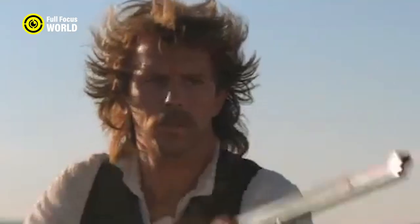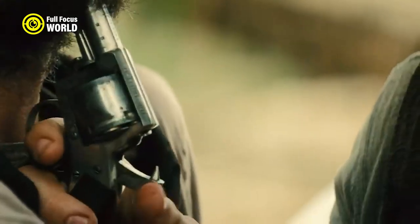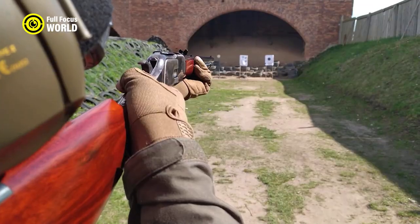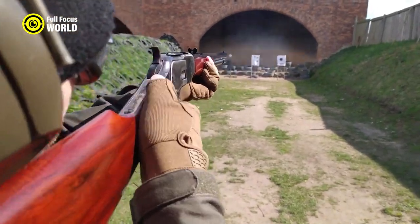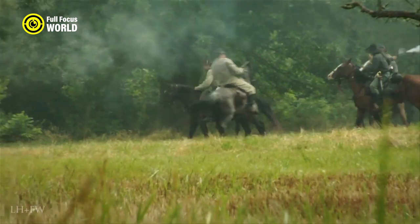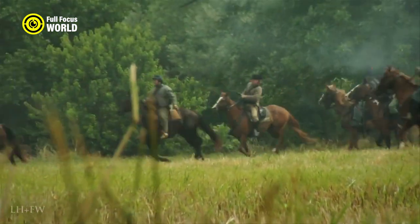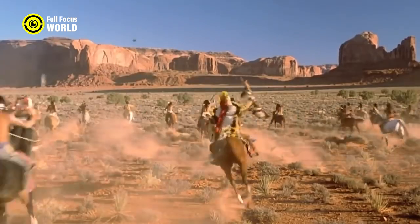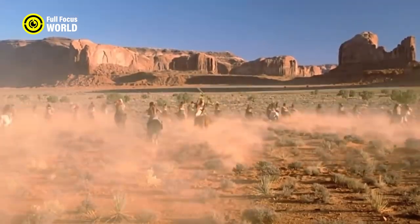The West was a period of lawlessness and violence, and the weapons used in that period were just as brutal. In this video we take a look at 10 of the Wild West's greatest guns, including the Colt Walker, Winchester Model 1873, and Sharps Buffalo Rifle. These weapons were instrumental in American West history and continue to fascinate people today.